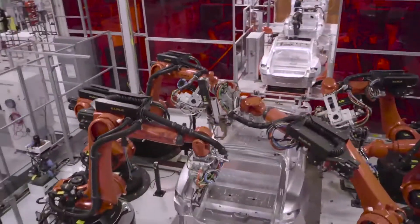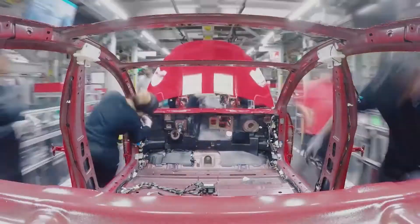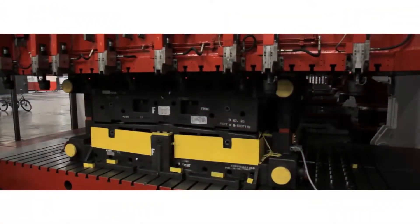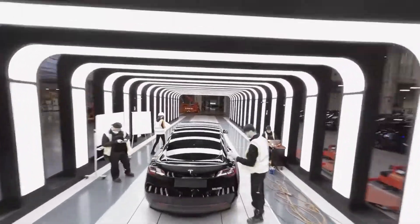With single-piece chassis, manufacturers don't have to worry about defects that affect cars with welded and bolted parts — no weak joints, no misaligned parts. Tesla has found cheaper and faster ways to make structurally efficient cars that will give competitors a run for their money.